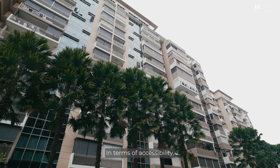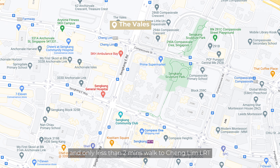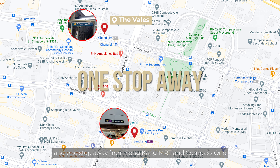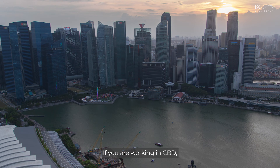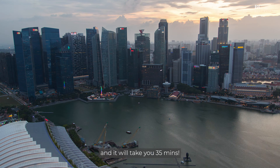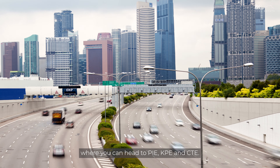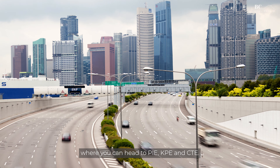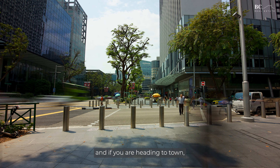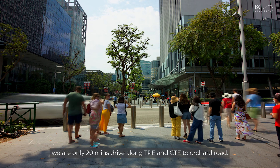In terms of accessibility, our block is located right next to the side gate and only less than two minutes' walk to the Cheng Lim LRT, one stop away from Sengkang MRT and Compass One. If you're working in the CBD, it will be a fully sheltered journey taking only 35 minutes. If you are driving, you are only two minutes away from the TPE, where you can connect to PIE, KPE, and CTE. We are also five minutes away from Waterway Point, and only 20 minutes to drive to town via TPE and CTE.